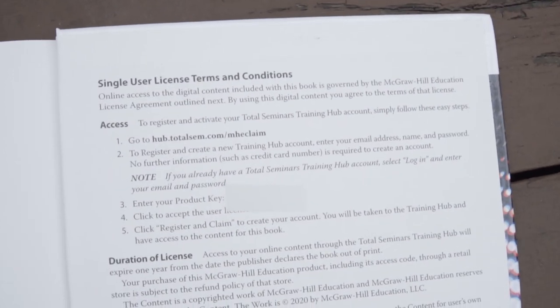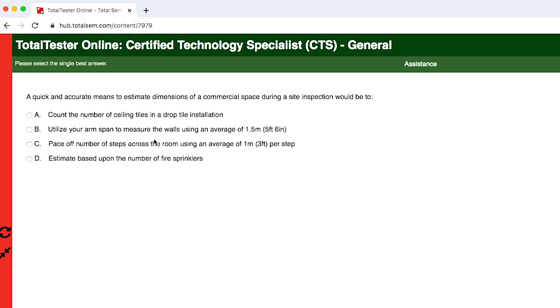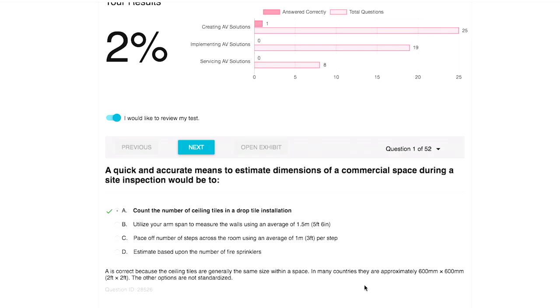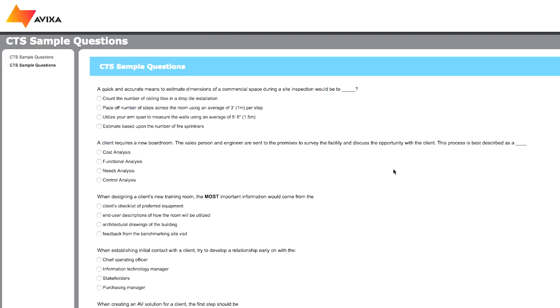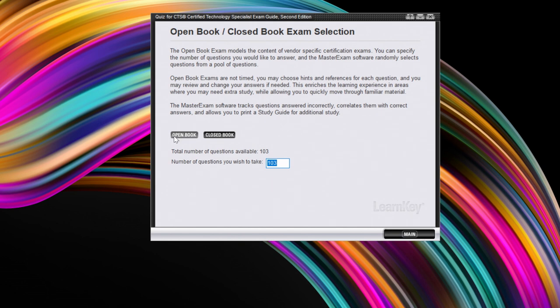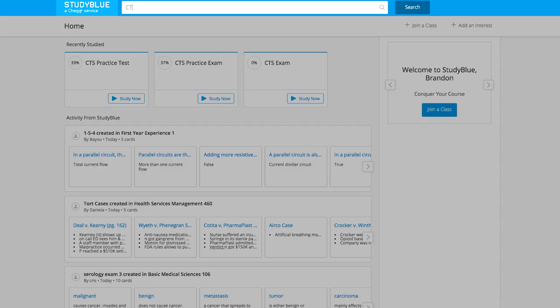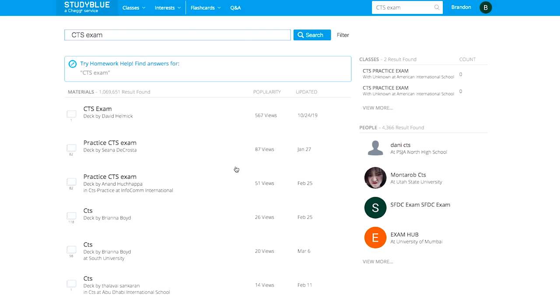At the back of your CTS book, you can register for a Total Seminars Training Hub account for even more online quizzes. These had similar questions to the AV Technologist test, but the good thing about studying here is that the answers and explanations are much more accessible than they are on the AVIXA website. There were no new questions though. If you want new questions and you know somebody who has an older version of the CTS book with the CD included, there are even more practice questions to study there. And if that's still not enough, there's an app called StudyBlue where users submit flashcards on any given topic, and I found a few good CTS ones.